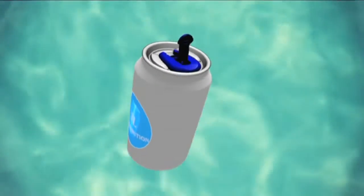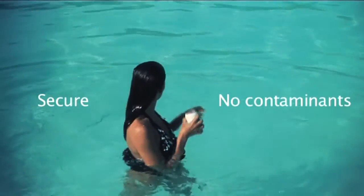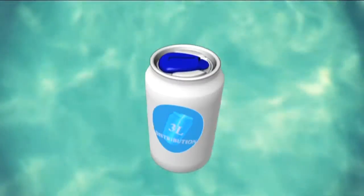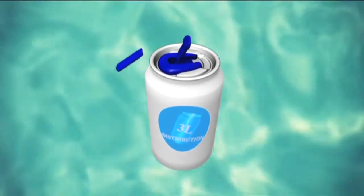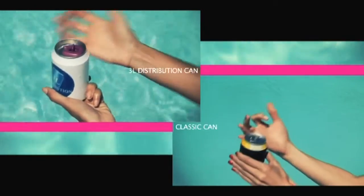The 3L Distribution can is secure. No contaminants of any kind can get into the can once it's been resealed. Its airtight tab is guaranteed to stay sealed until you open it. It's easy to open — no more broken nails.